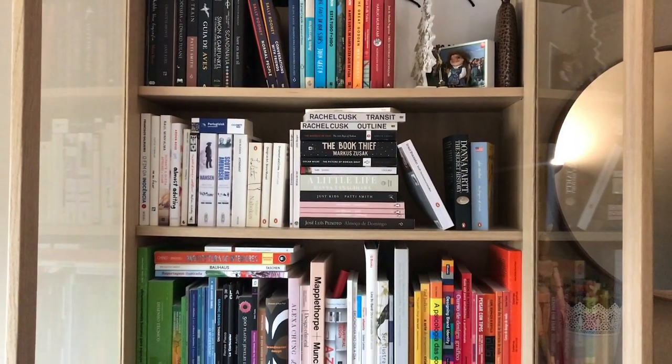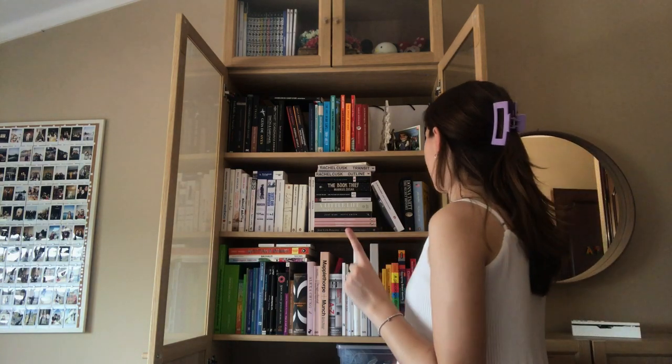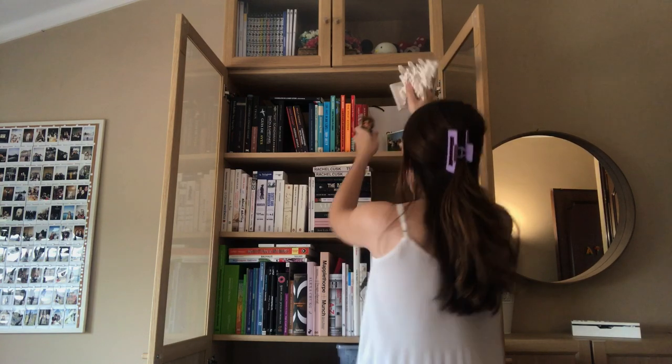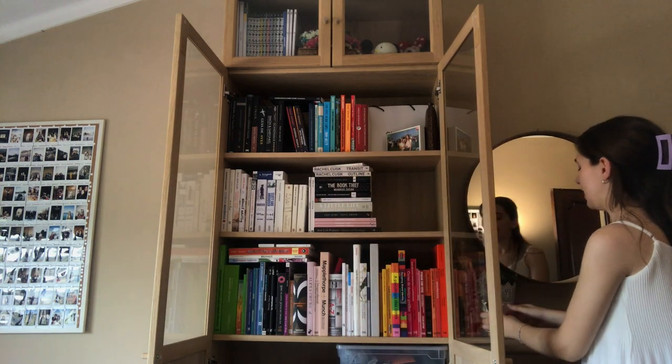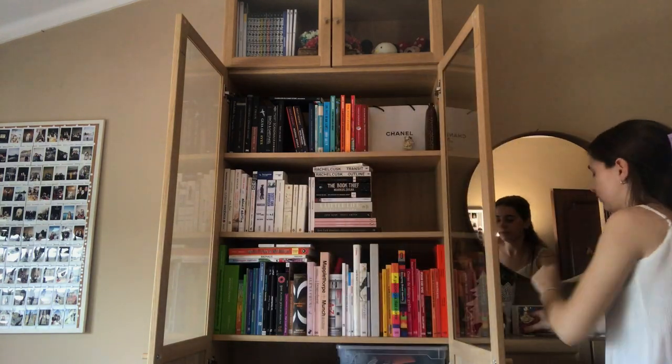Let's start by removing these books and all these knickknacks — I'm going to put them right here to see where they go. I've had this vase in here for so long and I don't even like it, so this is going away to another room.